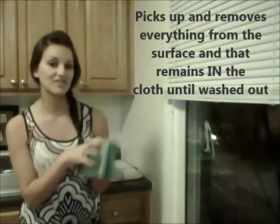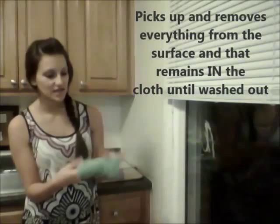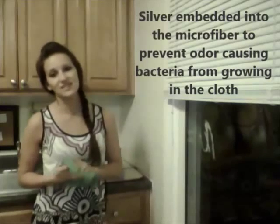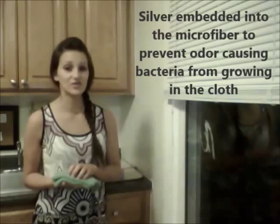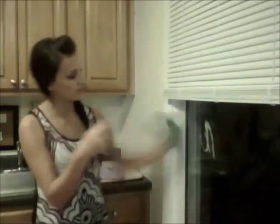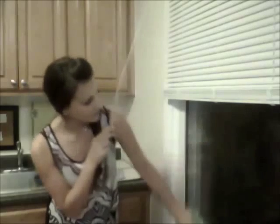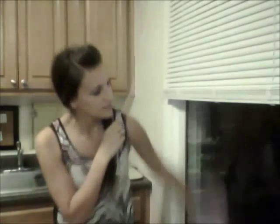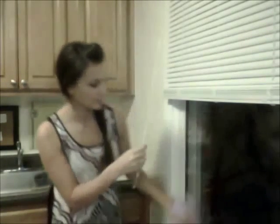The cloth is designed not only to pick up everything but to hold onto it until it's been released in the wash. Another thing about this cloth is it has silver embedded in the fibers. Silver has long been used as a natural antibacterial agent, and that prevents odor-causing bacteria from growing within your cloth between washings. So we're going to take the Envirocloth and wash the window. You can use your Envirocloth on all of your washable surfaces — your windows, walls, floors, counters, toys, furniture, you name it. Then while it's still wet, I'm going to follow up with the window cloth, which is for all of your shiny surfaces. It's going to dry and polish anywhere you want a streak-free, beautiful shine.